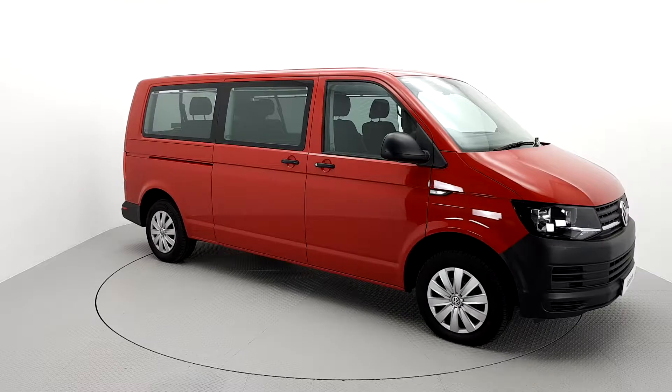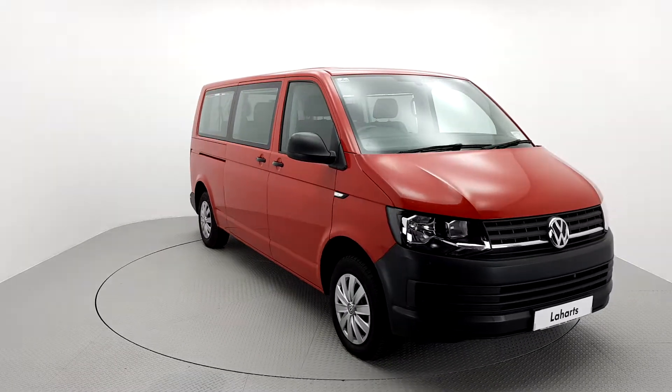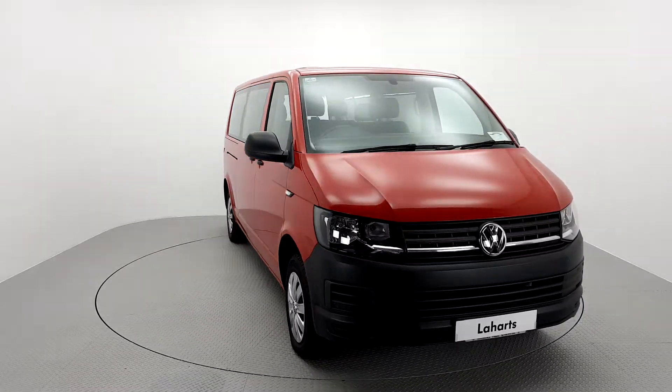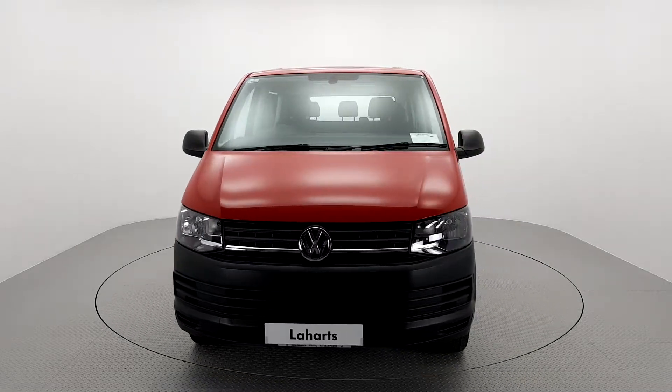Hello and welcome to Le Harts Volkswagen Commercials Kilkenny. The vehicle you are viewing here comes with a comprehensive approved warranty as part of our Vantage Approved Used Van Programme.